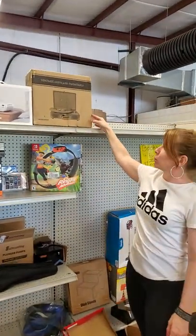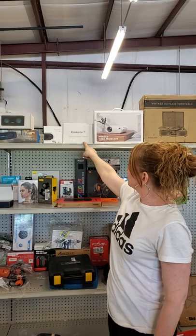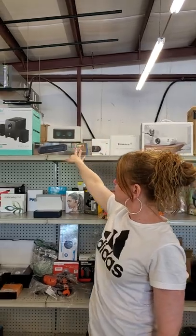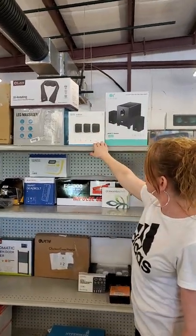We've got the turntable record player. We have a projector. We've got some cameras. There's a few more different ones out there as well. It's a baby car camera, an outdoor camera. We've got some speakers, some more speakers. And we have your blank indoor security cameras.